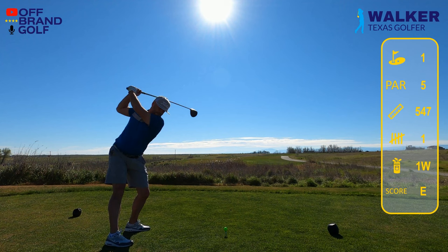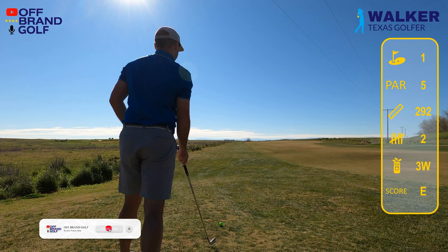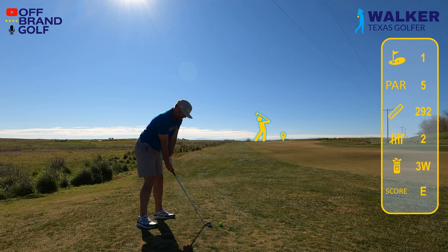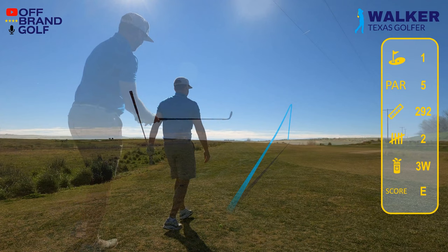The first hole is a par 5 and holy shit, that was a straight top — great shot Walker, great shot. We find it; it didn't go into that long grass on the left. I've got 292 yards to the hole, so not ideal. Our friendly little yellow golfer pops up. It says three wood on the screen but it's definitely a five iron, trying to lay up.